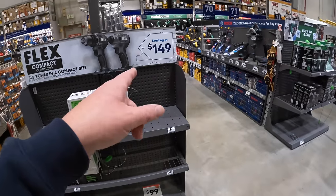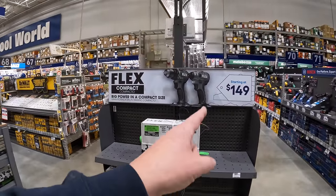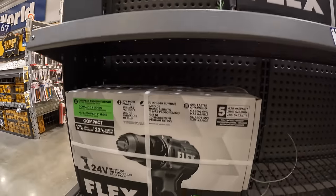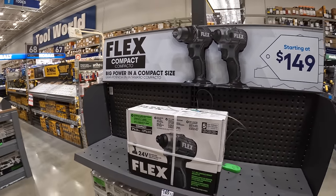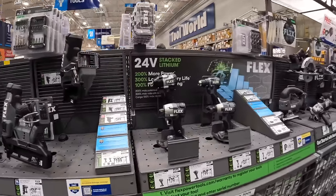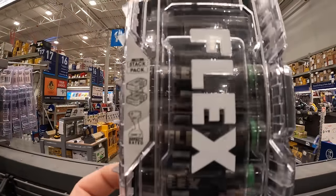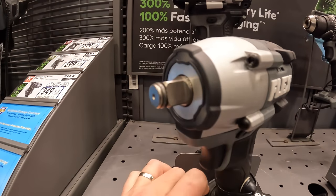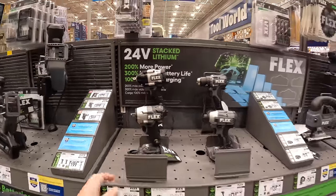Flex still has this starting at $149 — this shelf hasn't expanded much. $149 for either of those kits, the compact impact driver or the dual driver, both come with a battery and a charger. Flex is adding tools to their display, which includes their sockets, low-range impact wrench, and mid-range impact wrench.